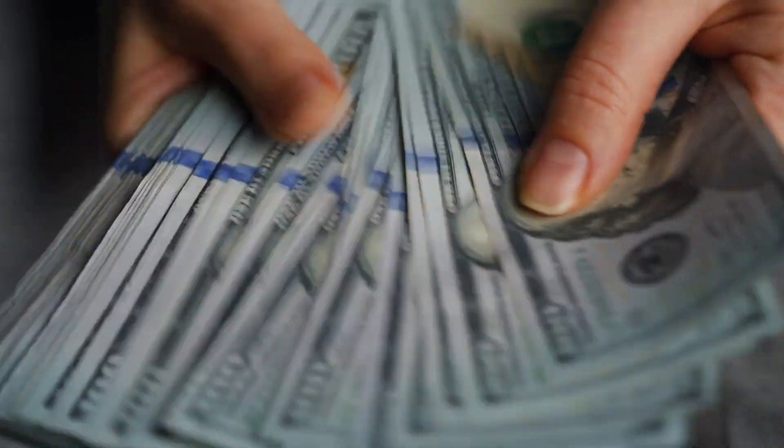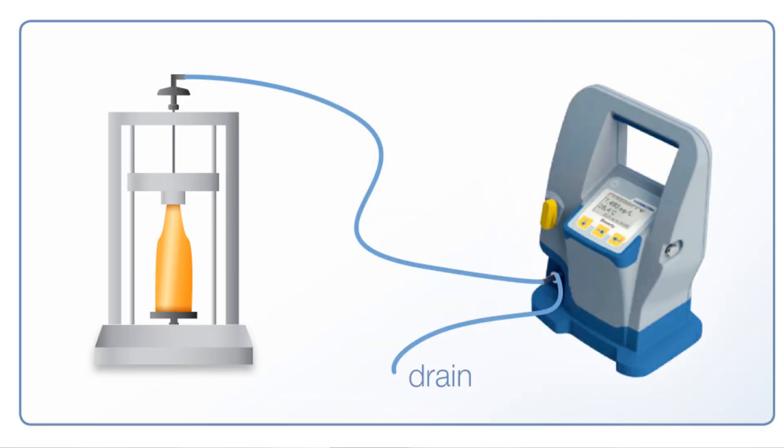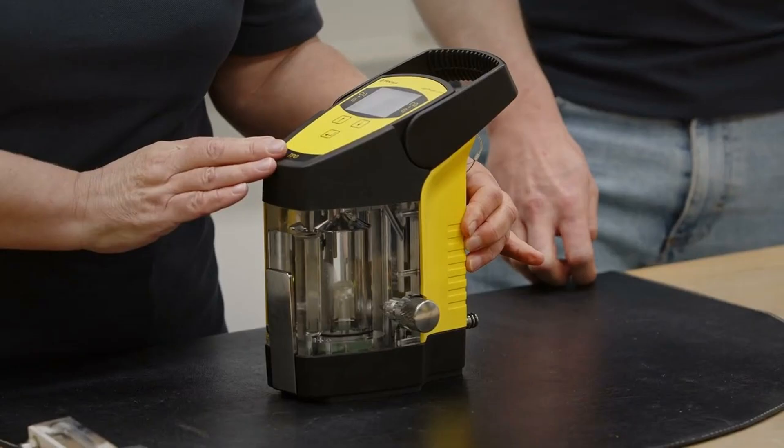DO meters are very expensive — the cheapest starts at about $6,000 and they go up to about $30,000. My advice is: if you can afford one, get one. They are probably the number one investment you can make to prevent dissolved oxygen pickup. Models include the Hamilton Beverly, the Pedteg Holtameter, the Hach Orbisphere, and my personal favorite, the Anton Paar CboxQC. Having a DO meter in your brewery is the only way to truly prevent dissolved oxygen pickup.